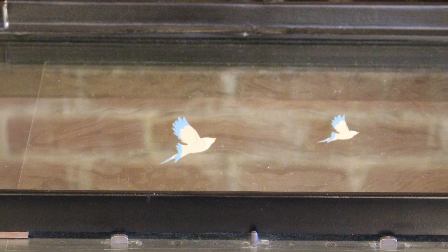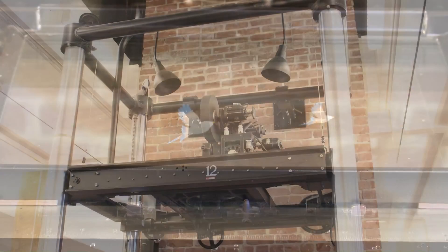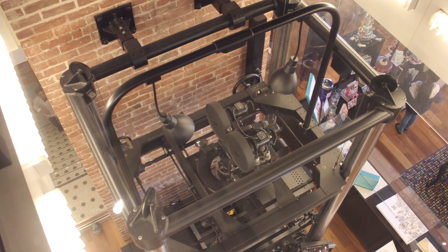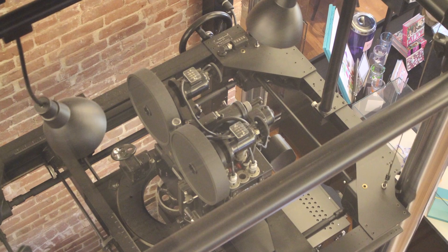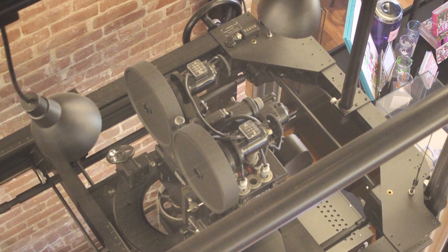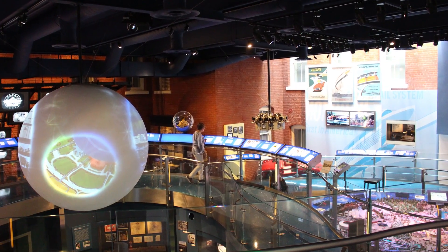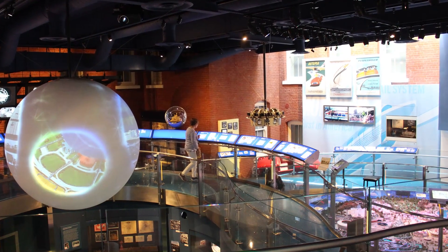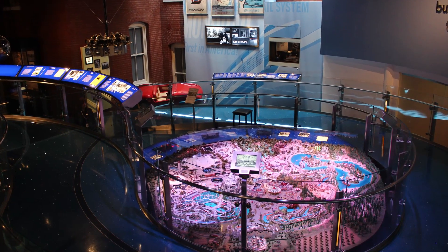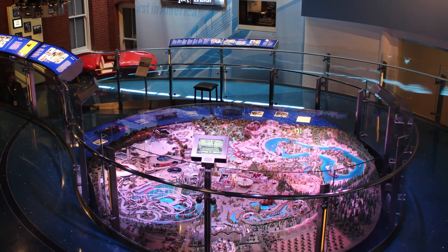And of course, totally, absolutely, and completely obsolete. But boy, they sure did some excellent stuff with these things. Now this room had a tremendous model of Disneyland — a model of the attractions that were there or about to be added at the time of his passing. So that was very interesting.